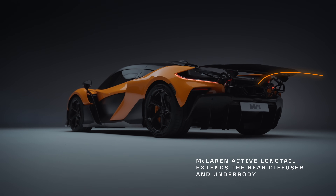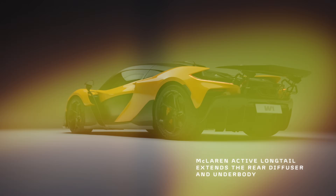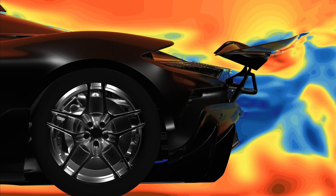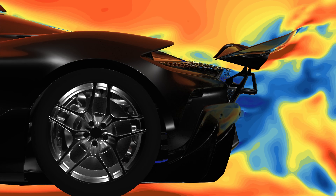The active long tail extends the diffuser and underbody by 20%. In race mode, not only does the active long tail translate 300mm, but the whole car drops down to produce five times more downforce than in road mode.